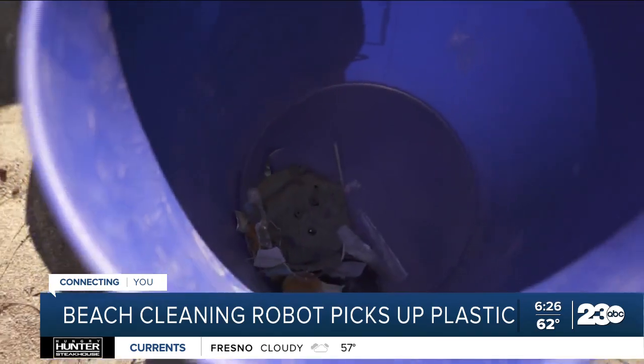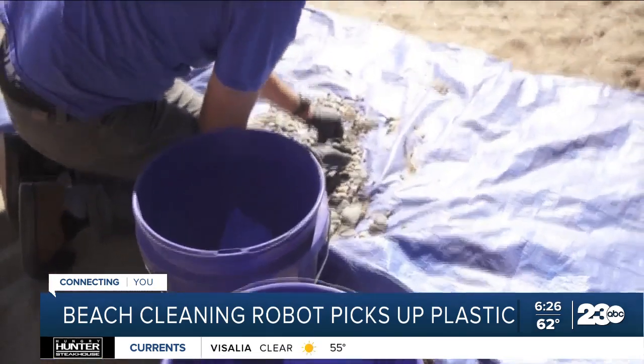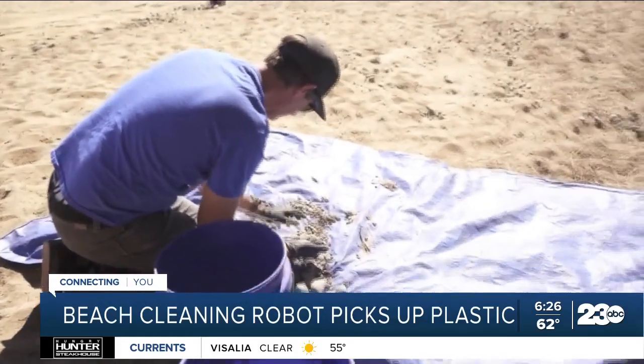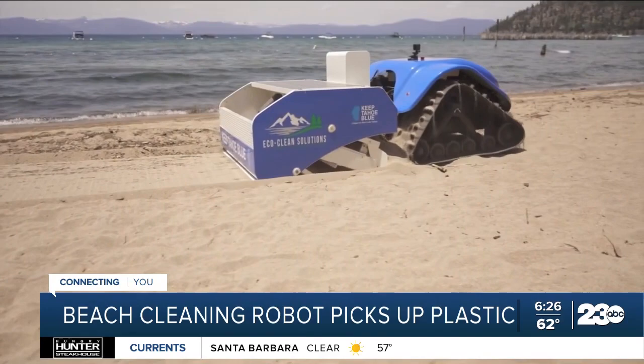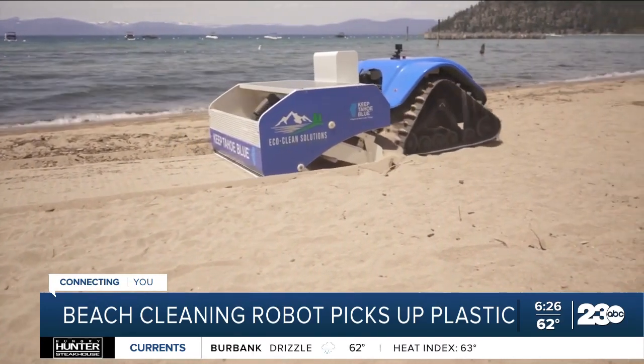The League to Save Lake Tahoe is planning to use the B-Bot beach-cleaning robot again on July 5th as part of their annual Keep Tahoe Red, White, and Blue cleanup on Nevada Beach. Heather Waldman, KCRA 3 News.